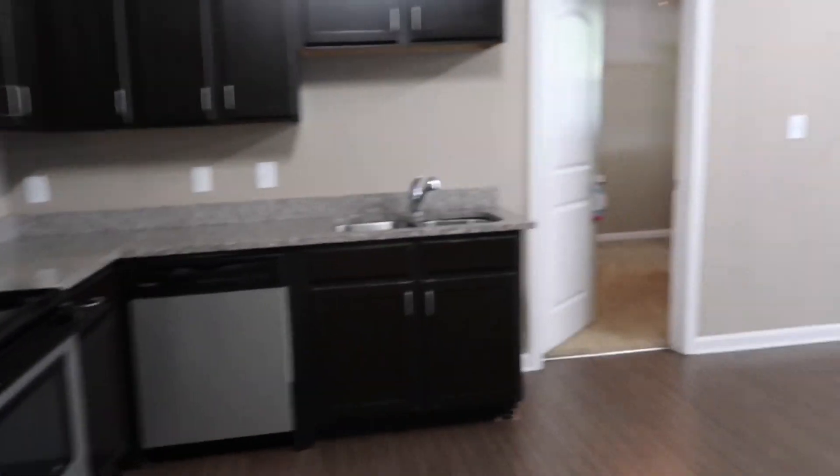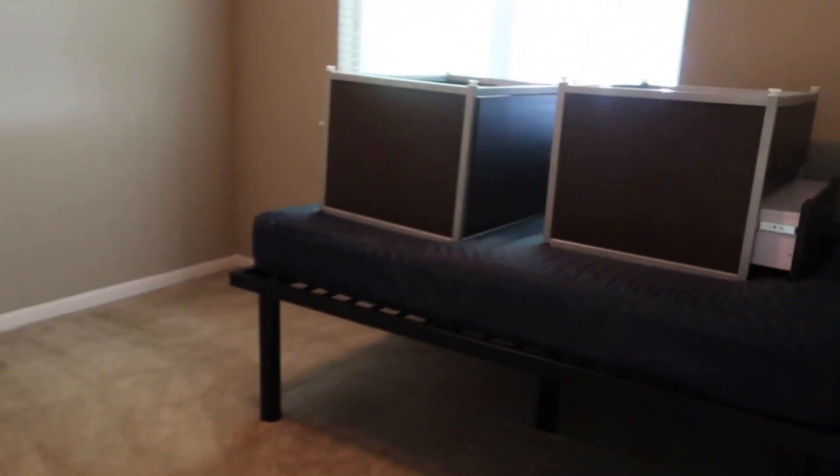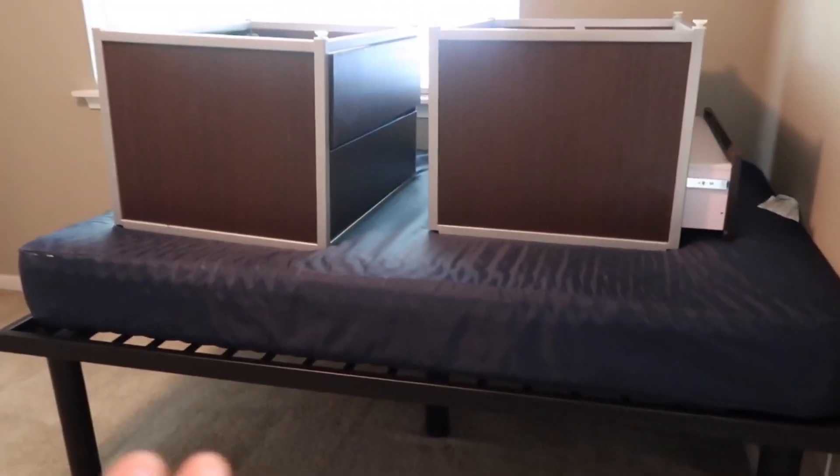We have the fridge right here. One thing I really love about this apartment is the counters — I love how that looks. Over here we do have a pantry, which is new for me. I have not had a pantry at my previous apartment. Now we have the bedroom — this is the bed, and the dresser drawers I'm actually going to put under the bed.